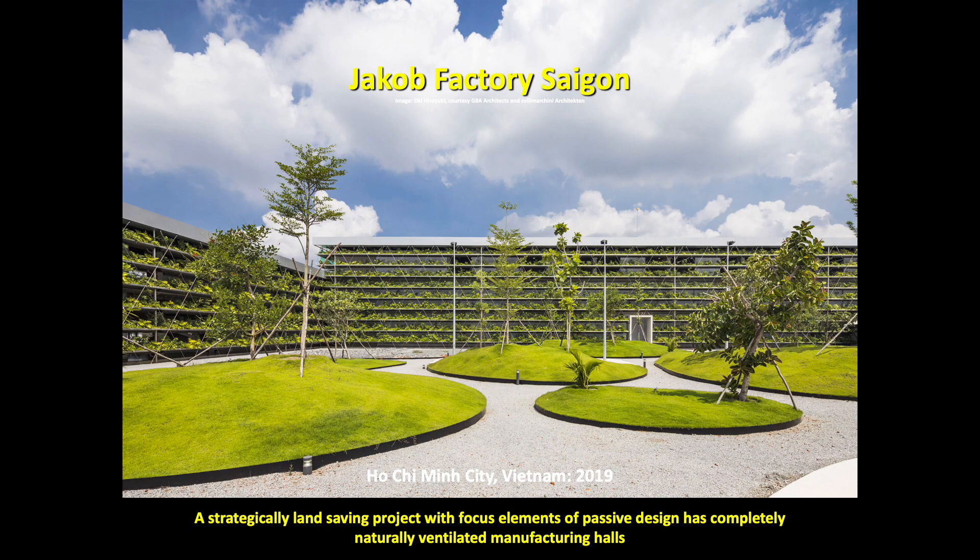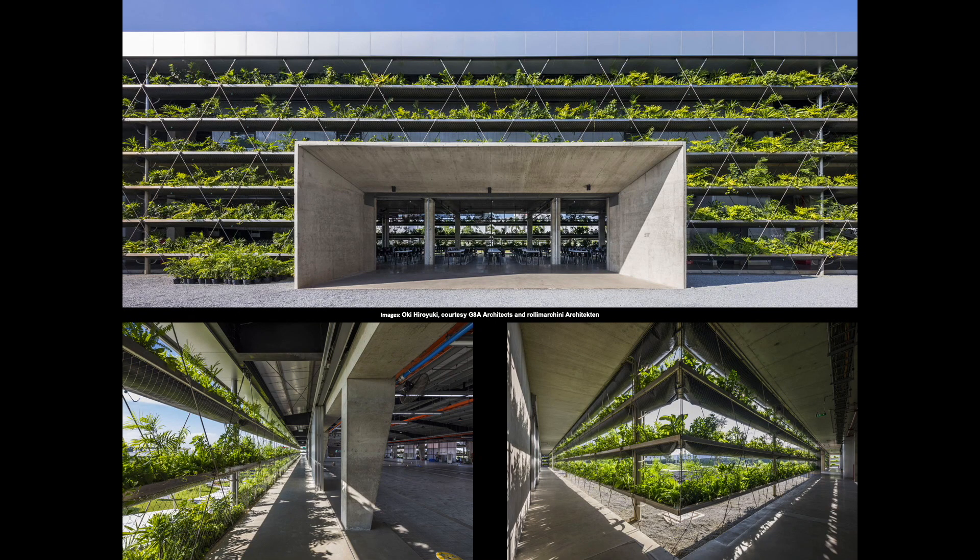The design of the new Yakub Factory Saigon presents a strategically land-saving project with focus elements of passive design. Designed by Rowley-Marcini Architecten and G8A Architects, the highly innovative manufacturing space for Yakub Rope Systems boasts completely naturally ventilated manufacturing halls. Taking reference from the traditional tropical architecture of the region, the environmentally-friendly alternative offers an innovative vertical densification strategy, stacking the usable zones on superimposed slats, covered in a wide variety of tropical plants.